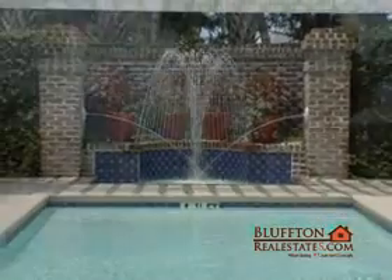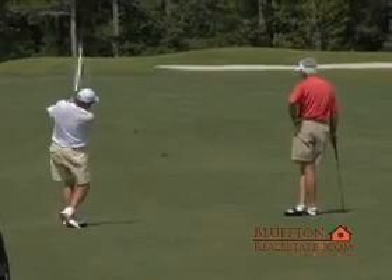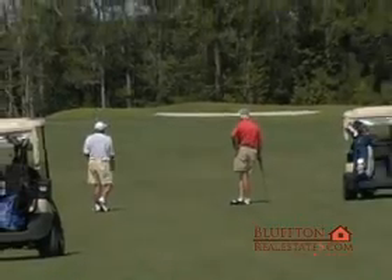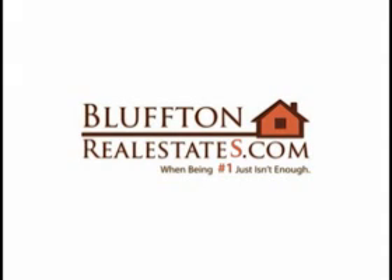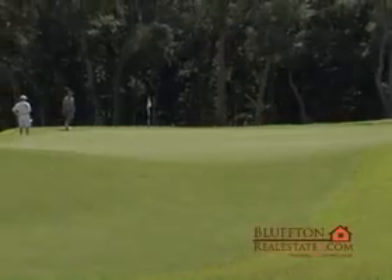The relaxing drive into this secluded plantation will make your golf game or your evening at home that much better. BlufftonRealEstates.com is ready and waiting to help you find the respite you deserve.